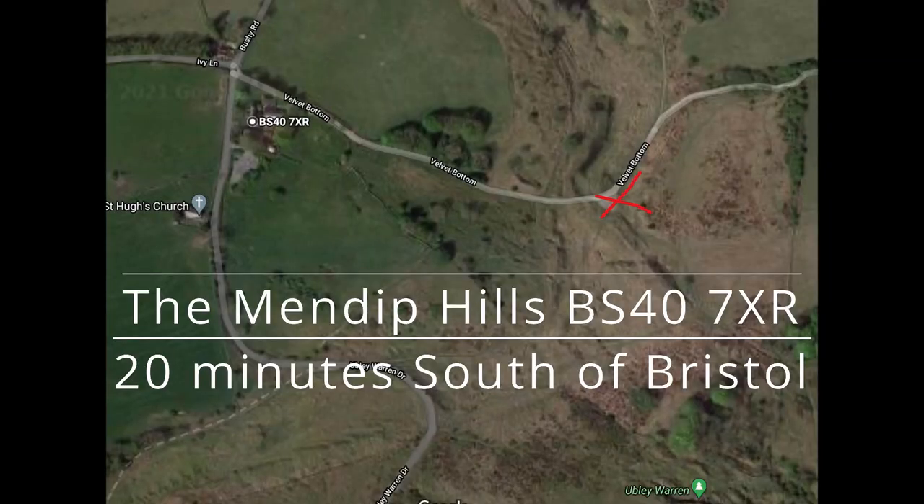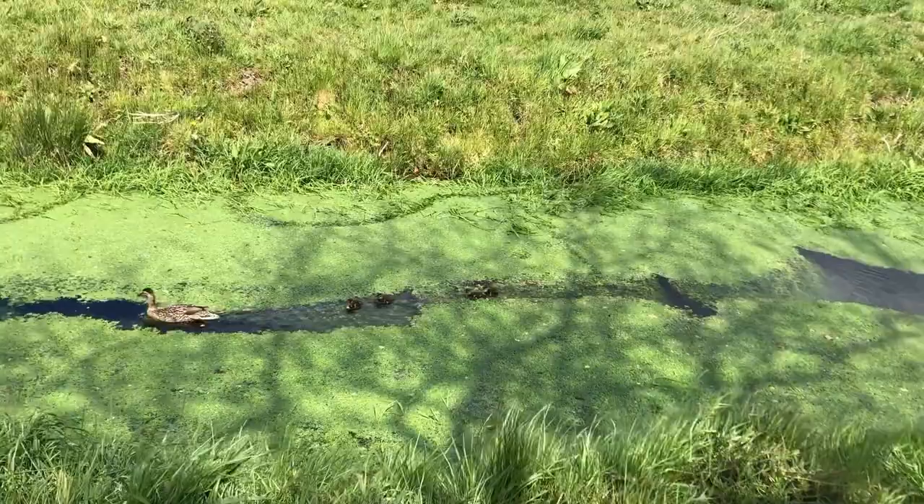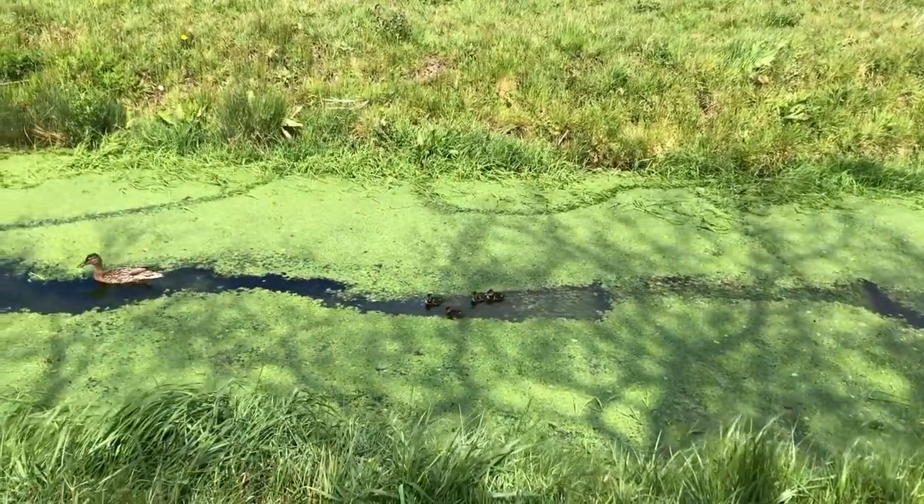Here's the postcode — it's 20 minutes south of Bristol on a little road called Velvet Bottom. Here I am at Thatchers Cider Factory; you can walk there along a disused railway line.